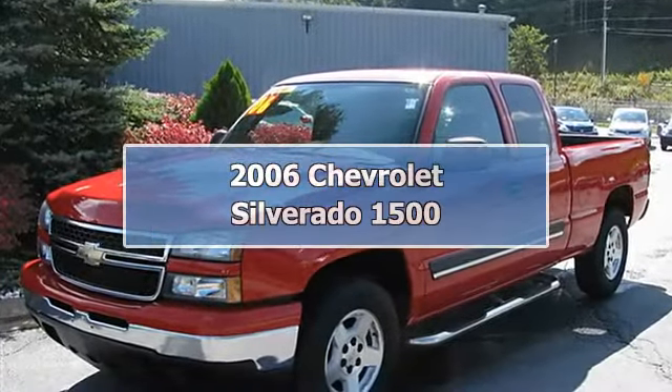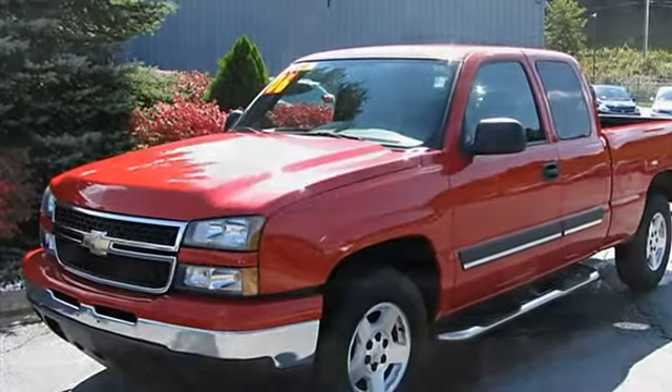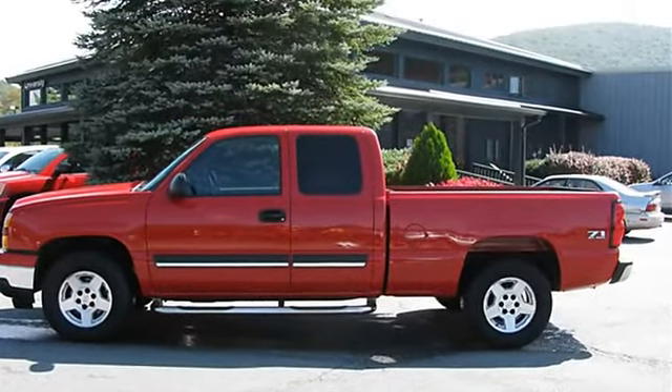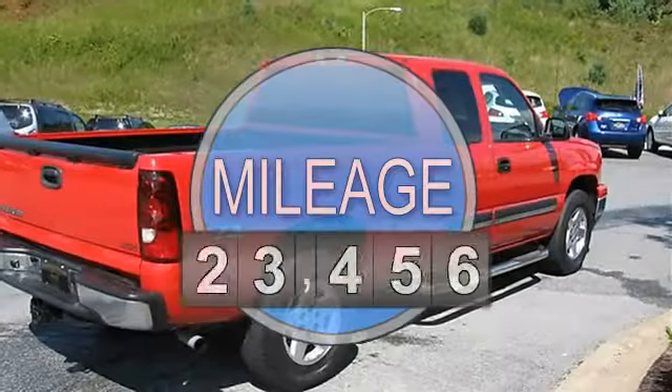This 2006 Chevrolet Silverado 1500 Z71 LS is a four-wheel drive king cab pickup truck with a 5.3L engine and automatic transmission.